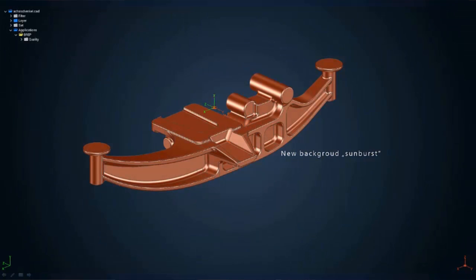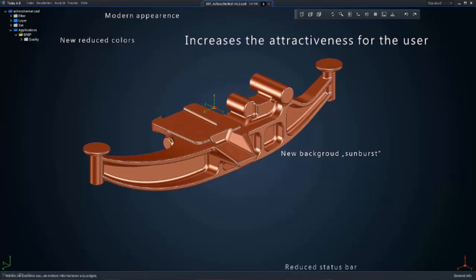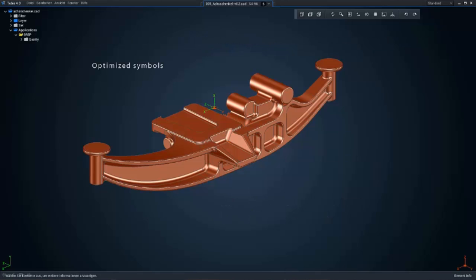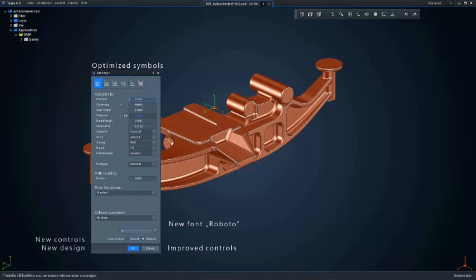At Tebis, we cover all aspects of manufacturing. This starts at 2D machining, 2.5D machining, 3-axis, 3+2-axis machining, and 5-axis machining. Every one of our customers is very concerned about their investment in machine tools, so Tebis comes with a simulation package and validation solution so that all toolpaths we create are calculated with a minimized risk of collisions.